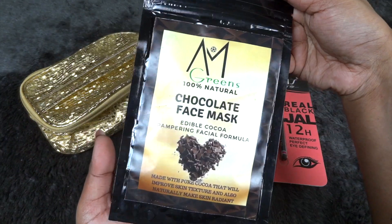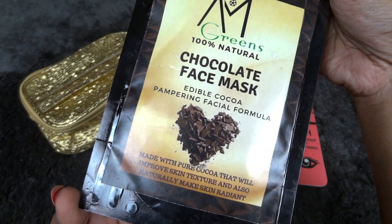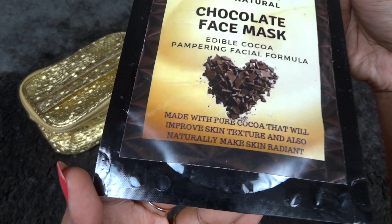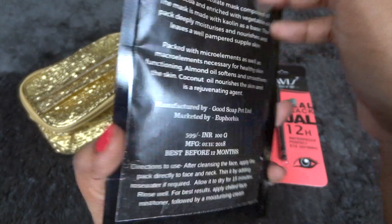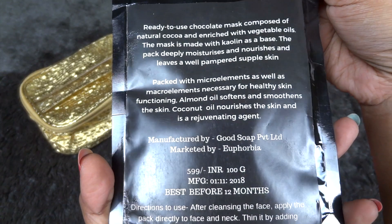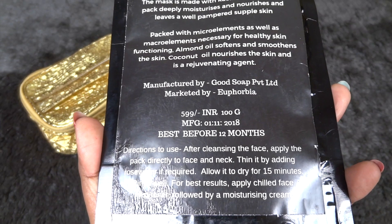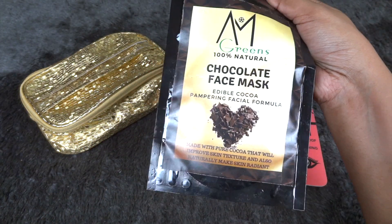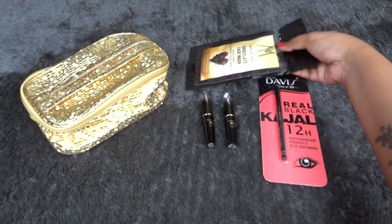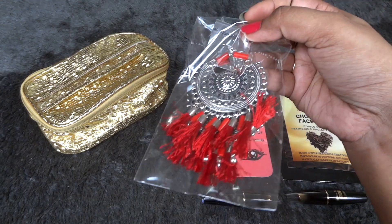Apart from makeup, we also have a skincare product — the AIM Green 100% Natural Chocolate Face Mask, an edible cocoa pampering facial formula made with pure cocoa. It will improve skin texture and naturally make skin radiant. It's by Good Soap and worth 599 rupees, manufactured in November 2018. It's definitely good as a gift for Chocolate Day this Valentine's week.